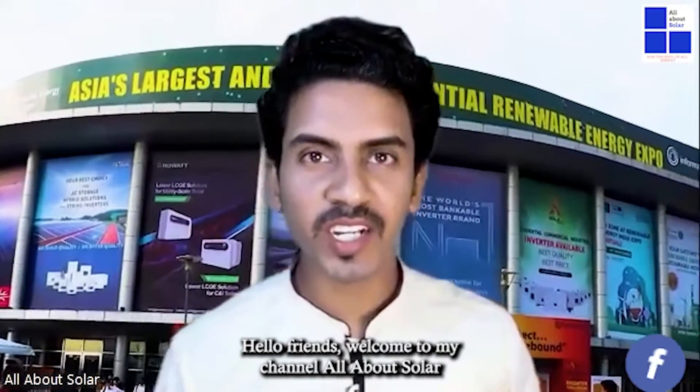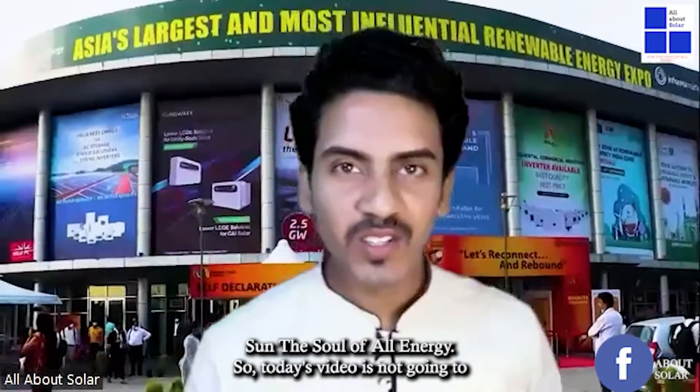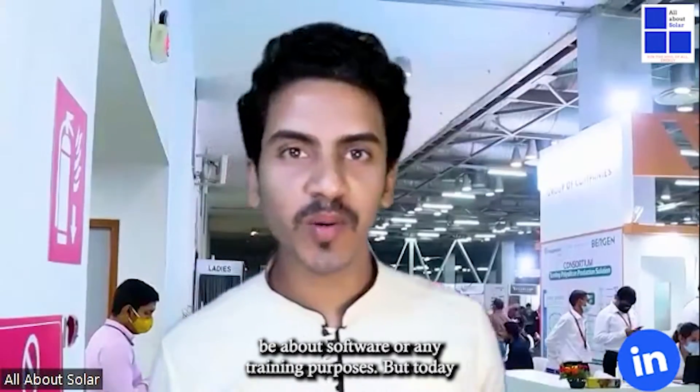Hello friends, welcome to my channel all about solar — Santa Solar, all energy. Today's video is not going to be about software or any training purposes, but today we are going to talk about an event which is related to renewable energy.